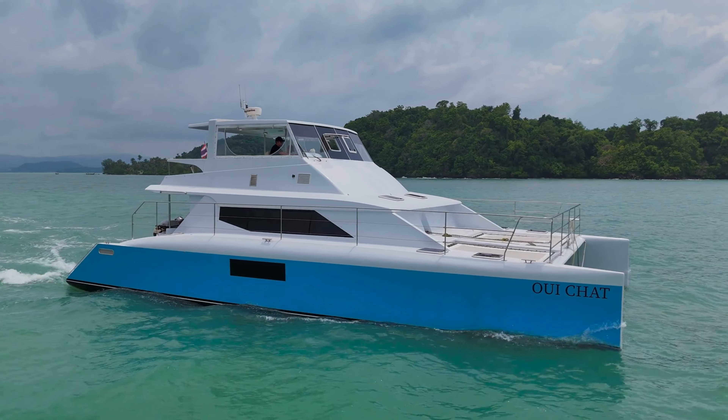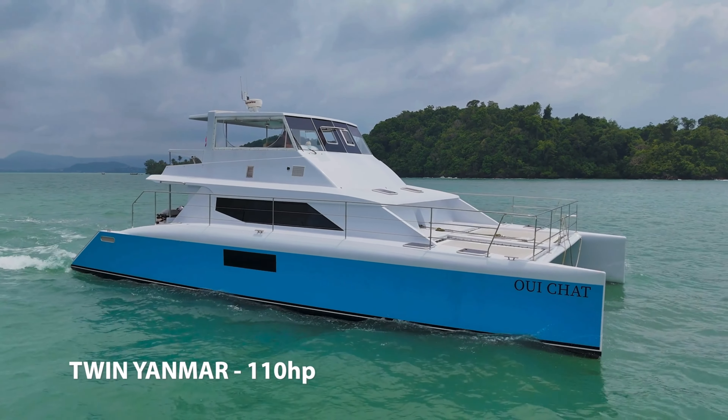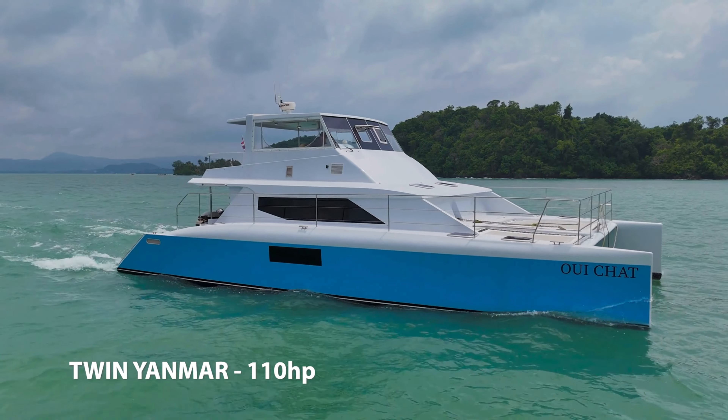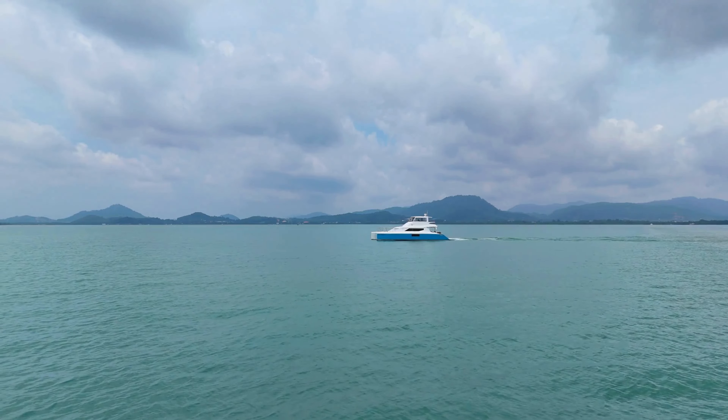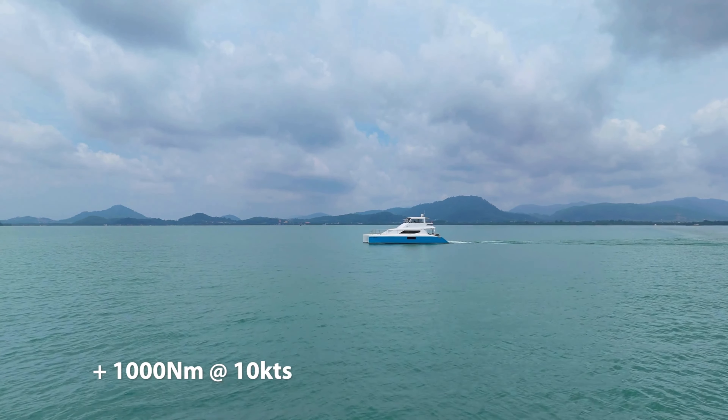The capabilities of this Powercat are outstanding. Powered by twin 110 horsepower Yamaha engines with shaft drive, we have a very simple drivetrain. The range of this Powercat is over a thousand nautical miles at 10 knots.